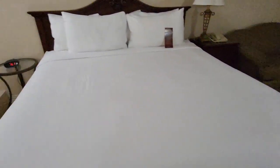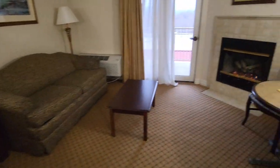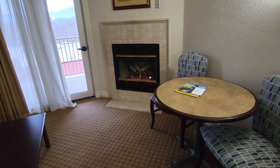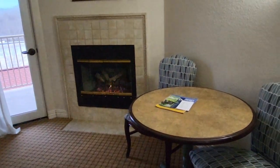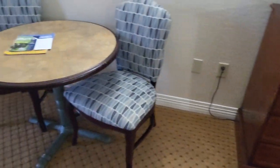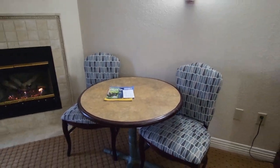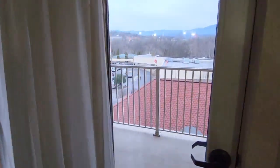We have a sofa bed and a gas fireplace, which looks very nice — especially on a winter day. You have a TV, a set of drawers, a little cute table. And then out here we have a little balcony.